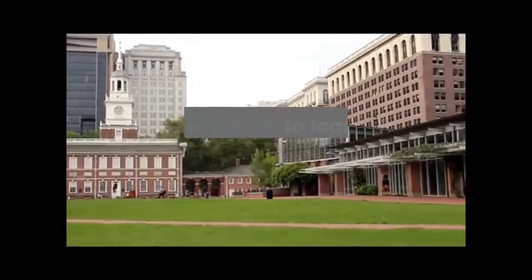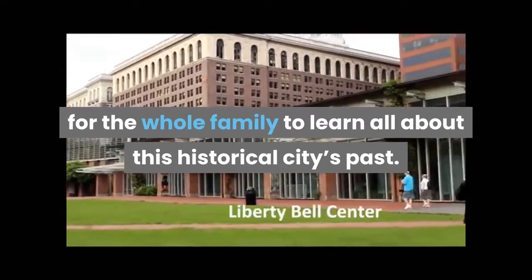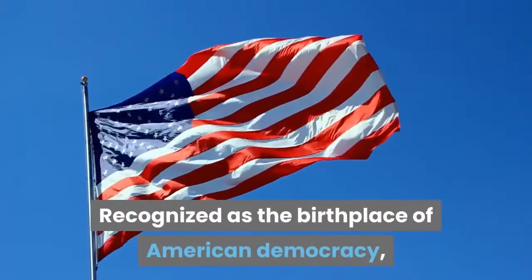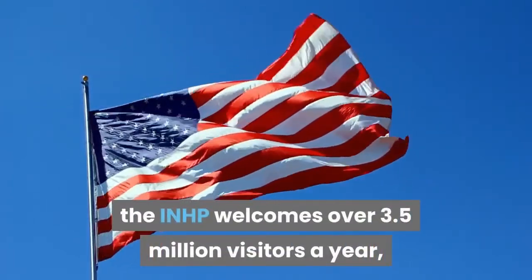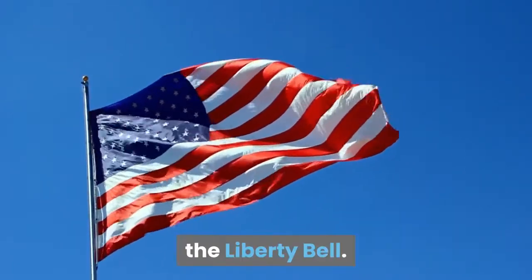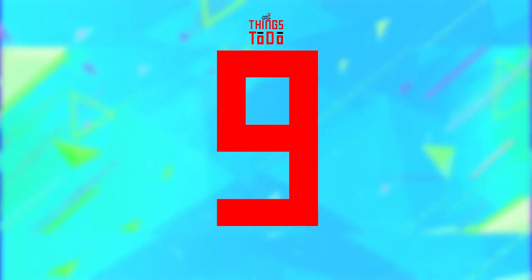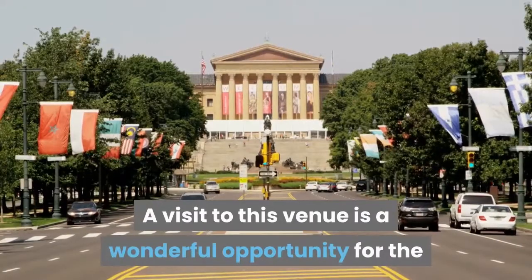Independence National Historical Park: A trip to the Independence National Historical Park is a fabulous opportunity for the whole family to learn all about this historical city's past. Recognized as the birthplace of American democracy, the INHP welcomes over 3.5 million visitors a year, many of whom are keen to view the most famous of its attractions, the Liberty Bell.